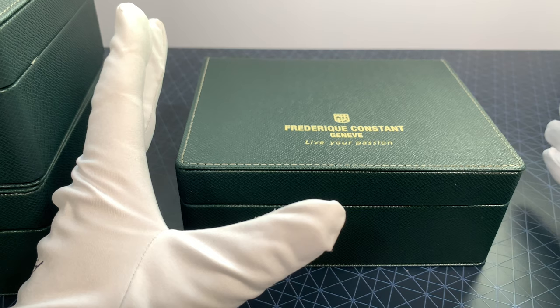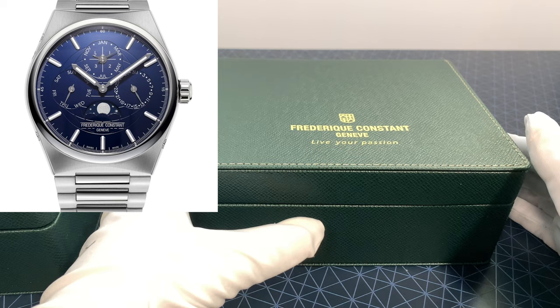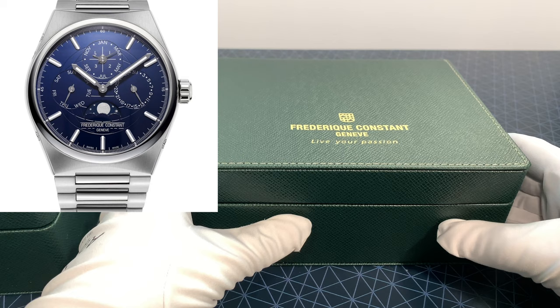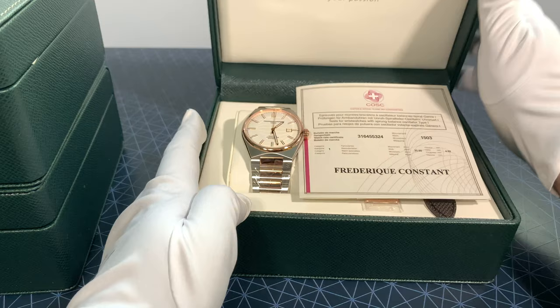There are a few different models in this — the COSC Chronometer Certified as well as an Open Heart. I don't have the Manufacturer Perpetual Calendar that they did, but we did actually have one and it was amazing. There are not really many words to describe that watch. I'll post a link to it in the details below so you can take a look.